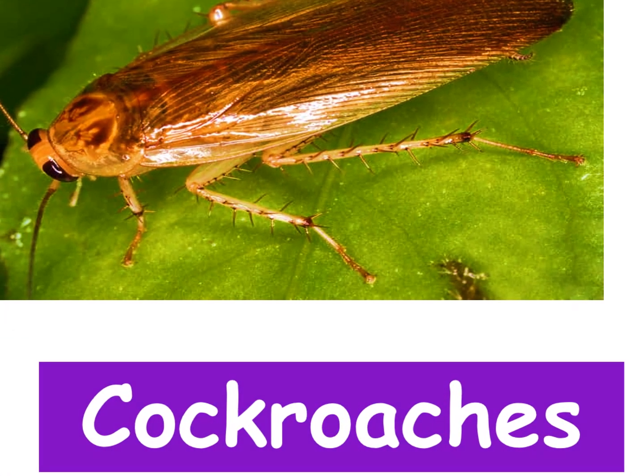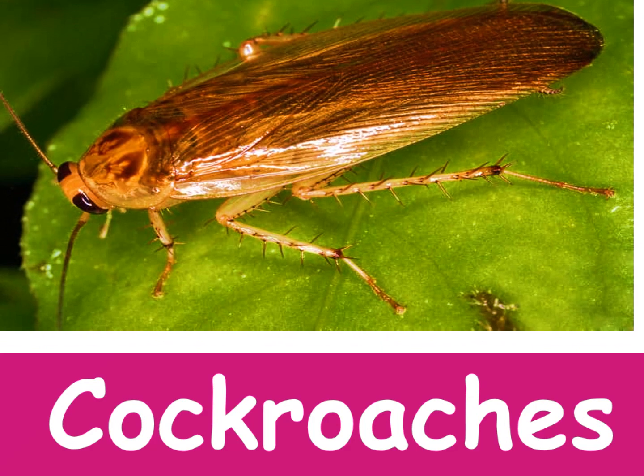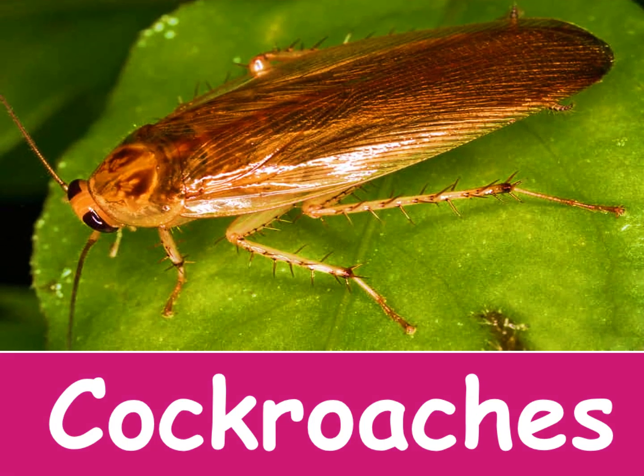Cockroach. Cockroaches can live almost a month without food.